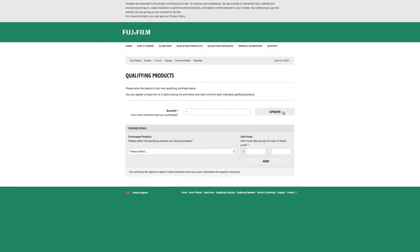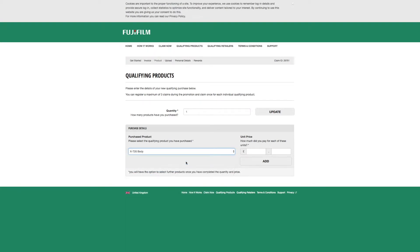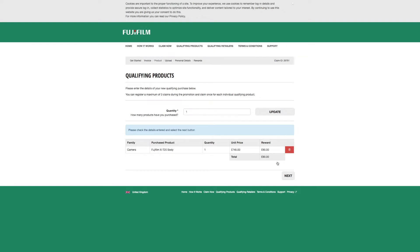Please select the qualifying product you have purchased. There it is - XT body. How much was that? £745. That gives me a qualification of £90 cash back. As you can see it's right there in red, and we're just going to hit Next.